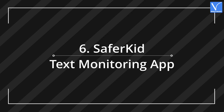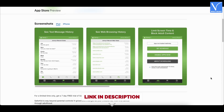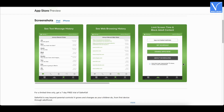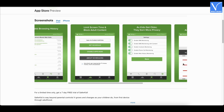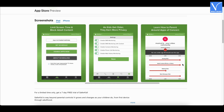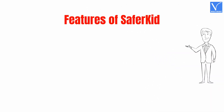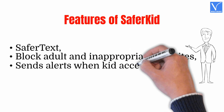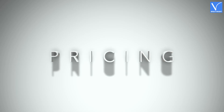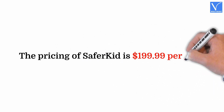Number 6: Safer Kid Text Monitoring App. Safer Kid is an easy and great way to protect your kids online. Just enter the name and date of birth of your child for age-specific coverage. It guides and aids you in everything on how to manage your kids' online activity and more. Features include: Safer Text, Block adult and inappropriate websites, Sends alerts when kid accesses inappropriate apps. The pricing of Safer Kid is $199.99 per year.